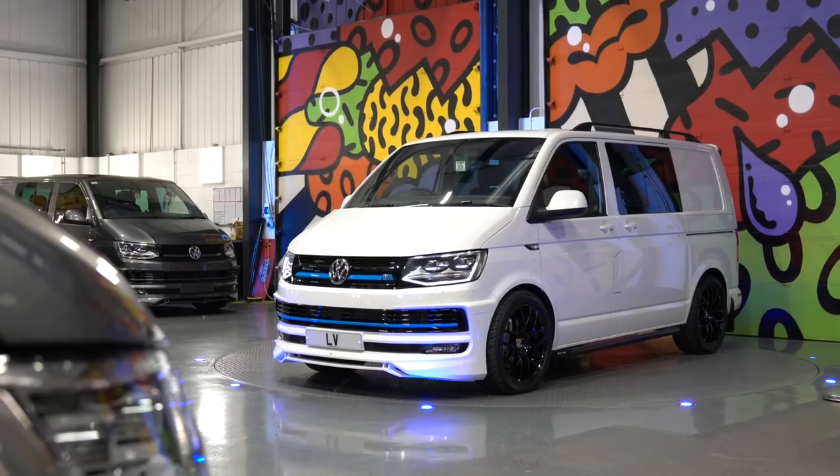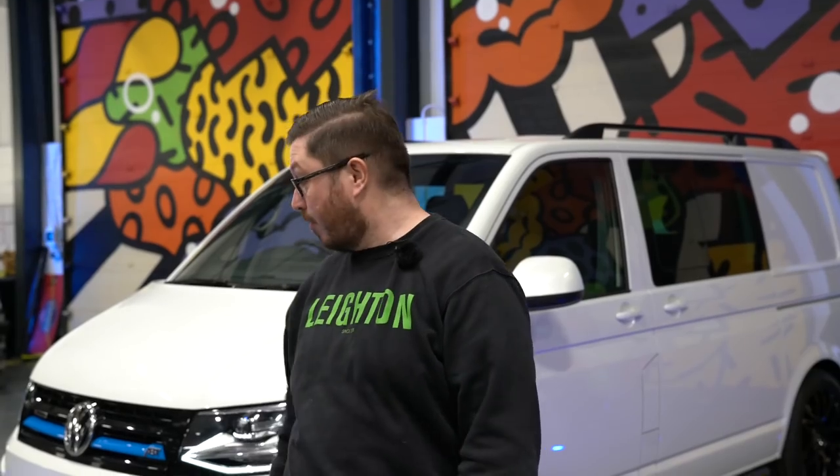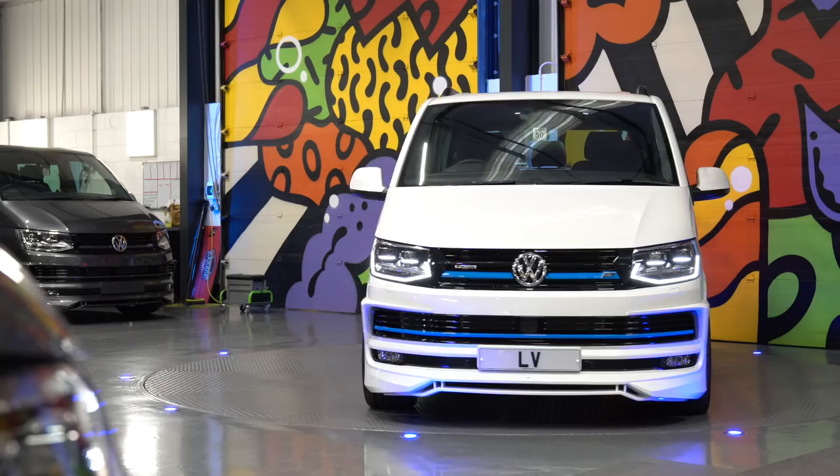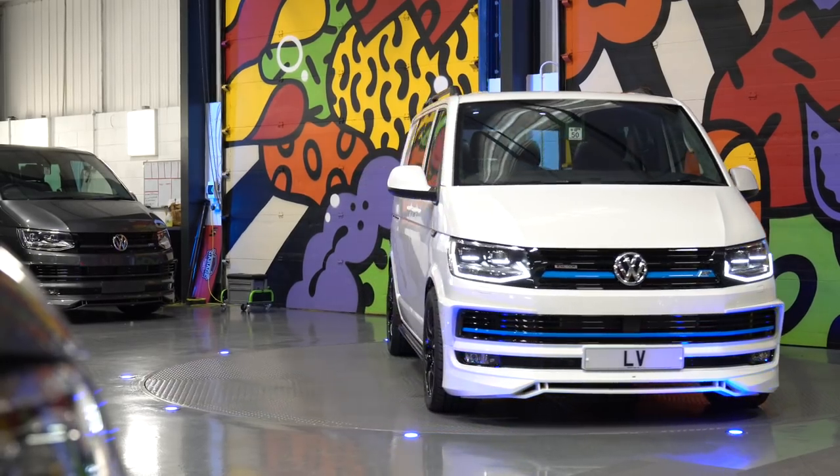Hi folks, just doing a quick walk around today. We've got some really high spec Oryx White Pearl transport — it's a T32 Combi Van, 4Motion 204 DSG, and it's got absolutely everything on it: all the factory spec options, and we've also put quite a few of our optional upgrades on it as well. Let's show you around.